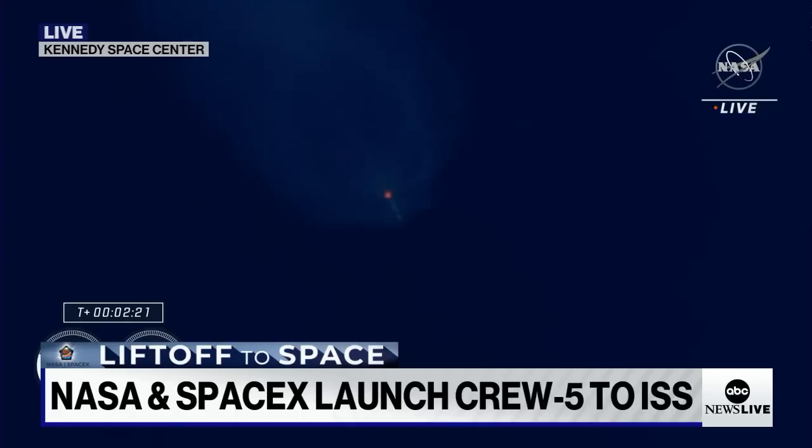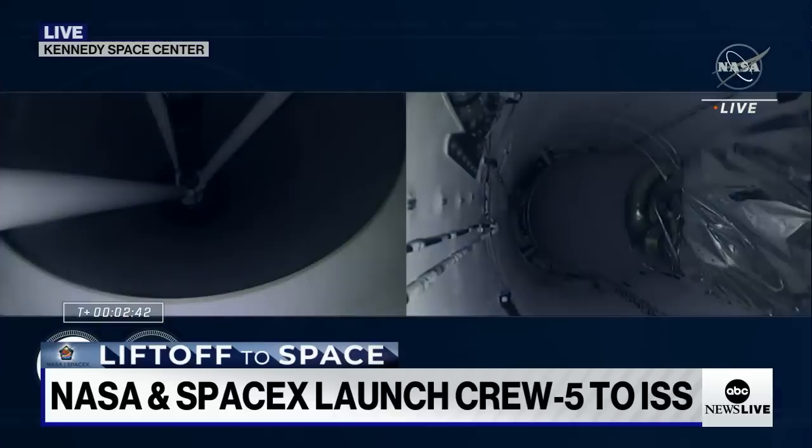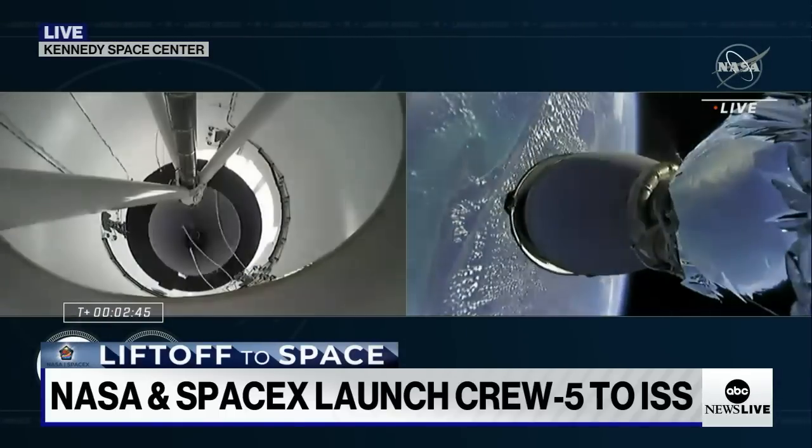Just like we did on first stage, that MVAC chill is intended to help pre-chill the hardware prior to the full flow of that densified liquid oxygen. Stage one throttle down. At this point in time, those nine Merlin engines are beginning to throttle down in preparation for MECO, or main engine cutoff. Standing by for MECO. And MECO. Stage two, Alpha. Stage separation confirmed.